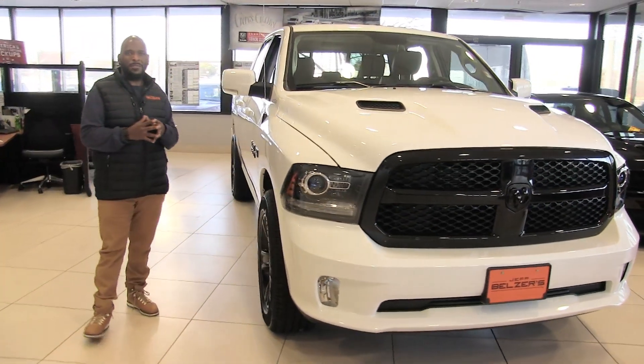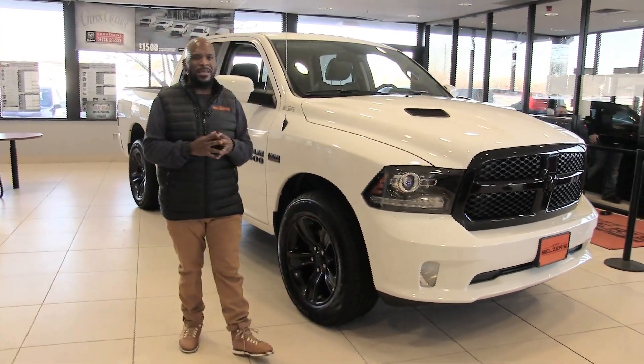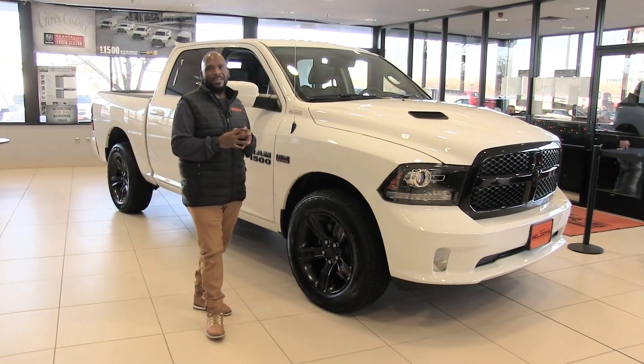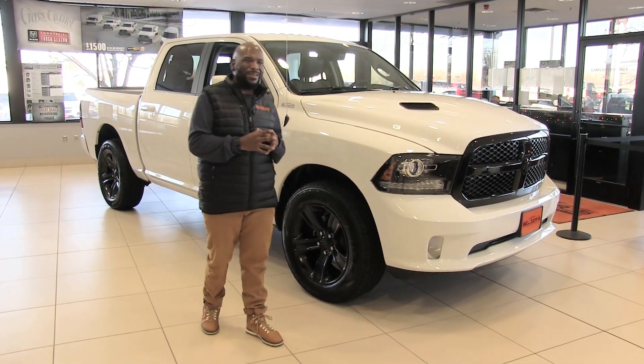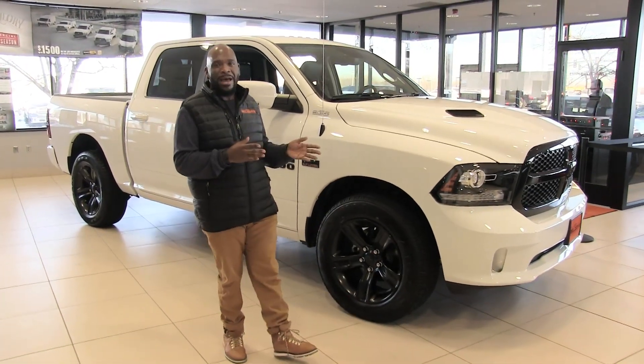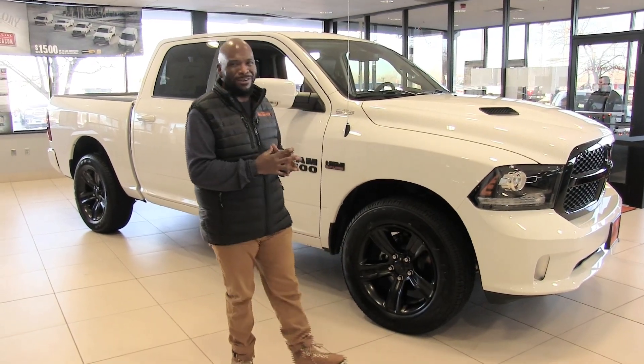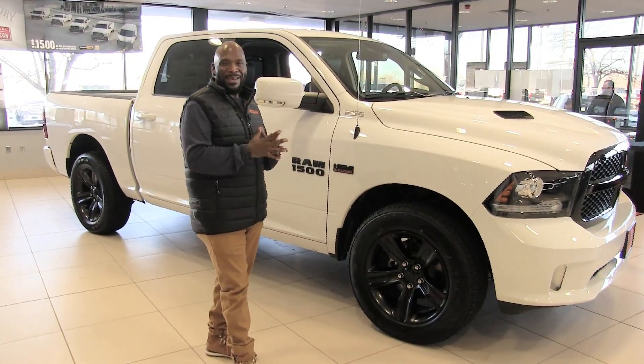The Ram 1500 can be had in various configurations. We can have them in the Bighorn or the Laramie Limited, which is our big daddy luxury liner Ram. You also have the Rebel, which is more for off-road and that mean off-road look that some of us may like.